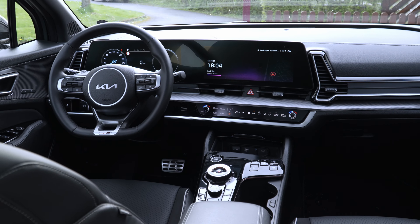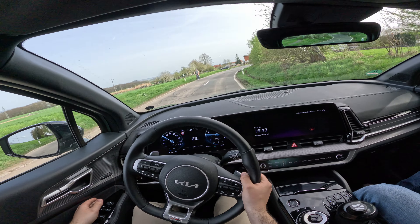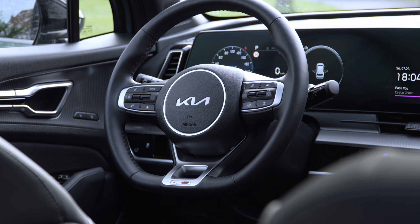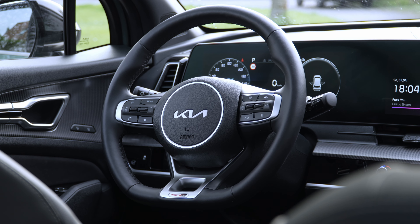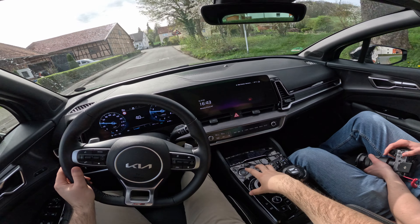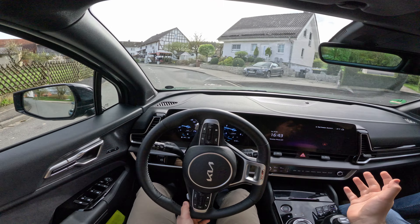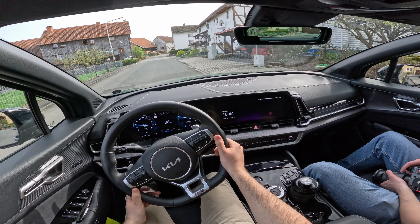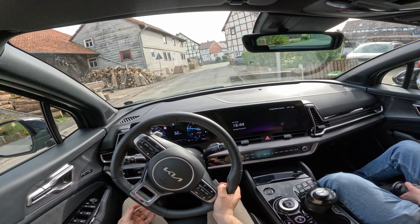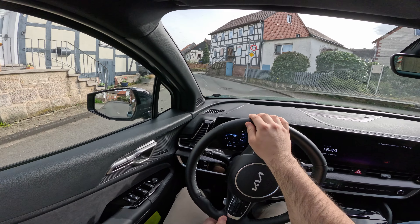Quality-wise, the interior is really well done. You have good materials throughout — there's leatherette up top and other quality materials. The steering wheel is nice, the center console quality is good. There is a lot of piano black which every manufacturer uses nowadays for cost saving, but it will get scratches. The seats are very comfortable and have a suede-style fabric on the side, and the perforations for the heated and cooled function are also very nice.